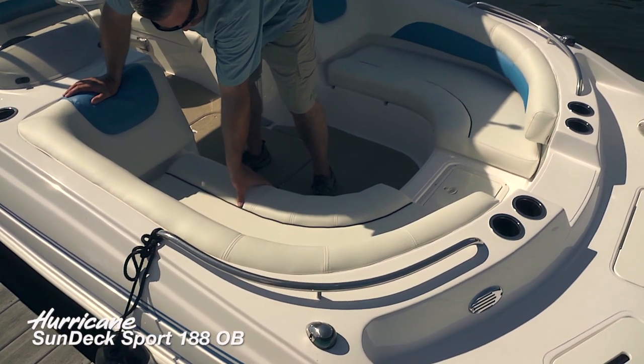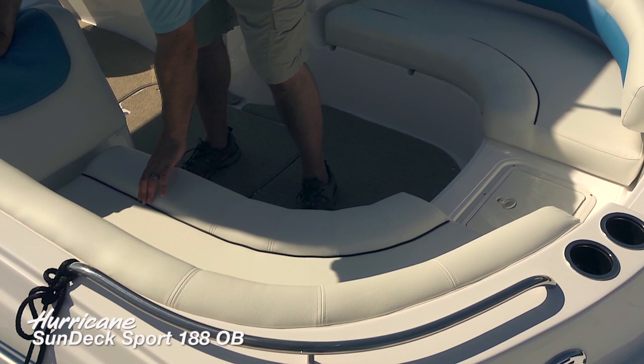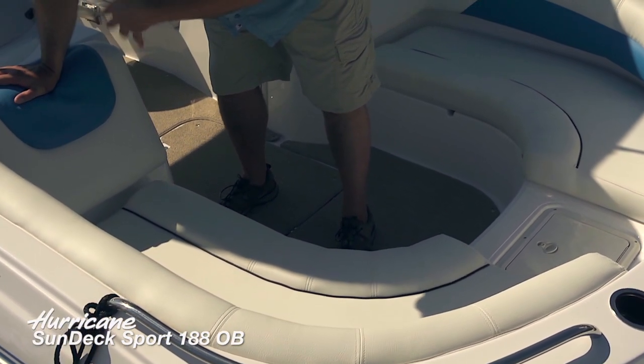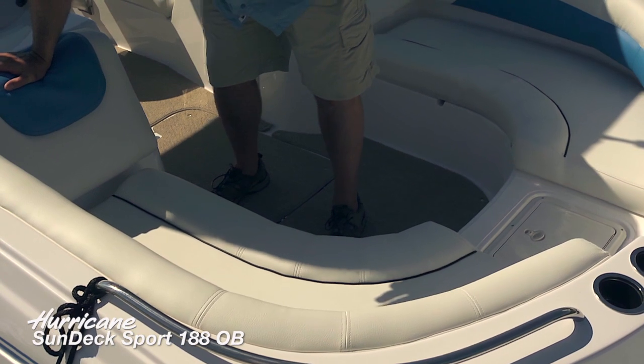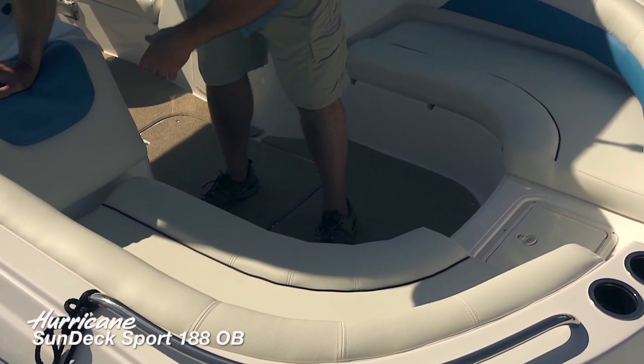These seat bolsters are not only a nice design feature, but they make it so much more comfortable to sit when you're out on the boat all day. You're going to want to extend your boating day, and every little bit you can add for your comfort is going to make you stay out there a little bit longer and enjoy the boat all that much more.